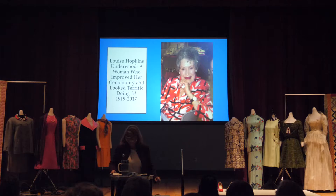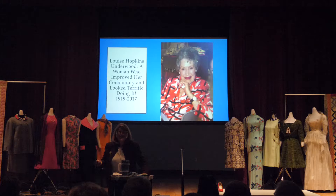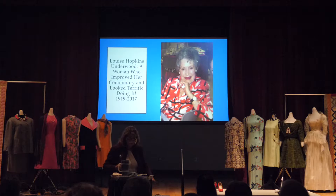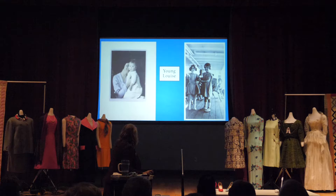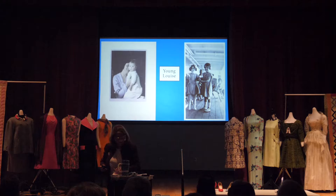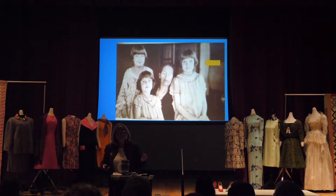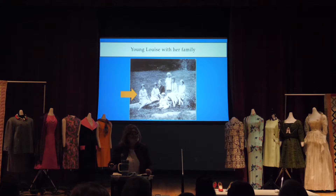Louise Hopkins Underwood is a very interesting woman. Getting ready for this exhibit, we said to her family it would be helpful to have pictures of her in the dresses we're going to show. We got pictures and you're going to get to see them, though they won't all be in the exhibit because there's just not room. We know that one reason we're videotaping today is so that family members who couldn't be in the room can have a chance to see it.